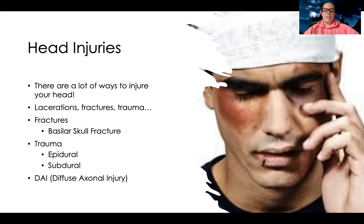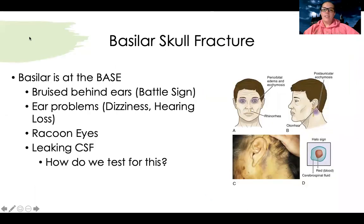We're going to talk about basilar skull fractures, epidural and subdural bleeding, and also what's called DAI, which is diffuse axonal injury. Let's start with the basilar skull fracture. Basilar means it's at the base of the skull, so a lot of the symptoms are going to be around the base. One of the first signs you might notice is bruising behind the ears, which is called a battle sign.